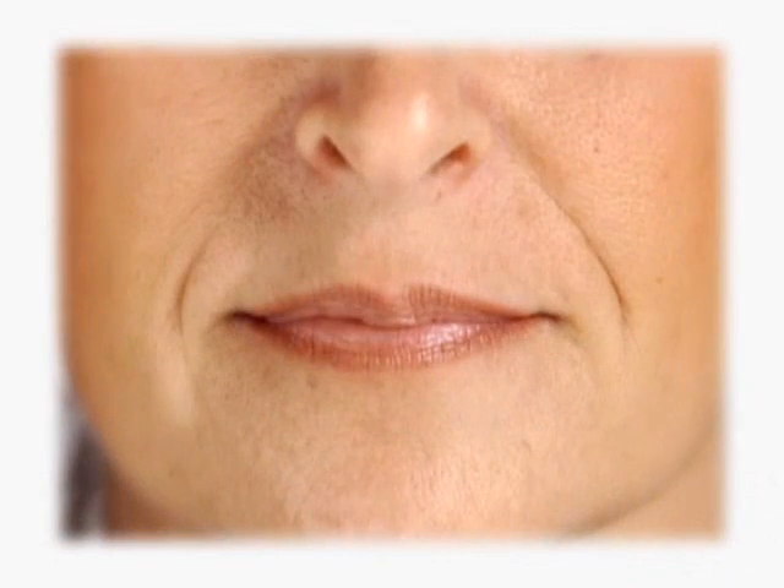Restylane has been used in more than 1.5 million treatments in over 60 countries to correct a variety of wrinkles. It is currently FDA approved in the U.S. for the treatment of moderate to severe facial wrinkles and folds, such as the lines from your nose to the corners of your mouth.